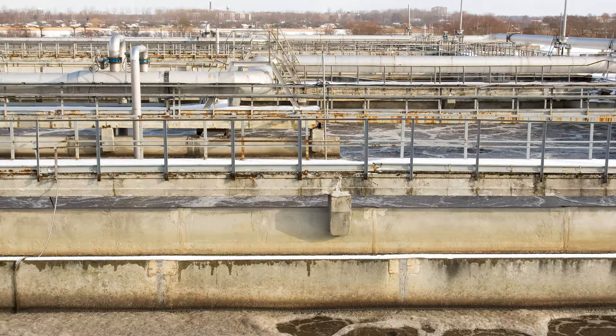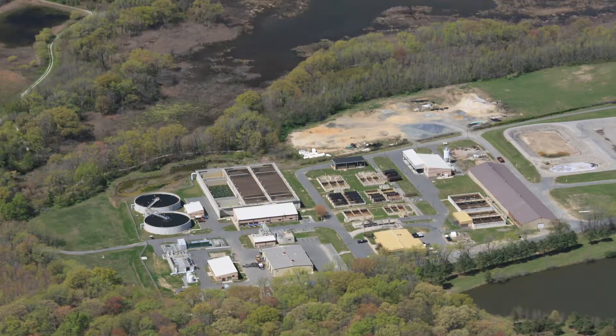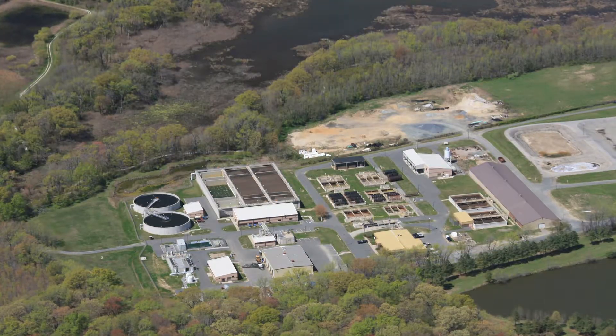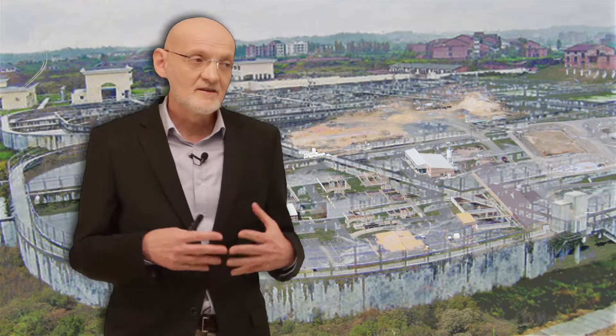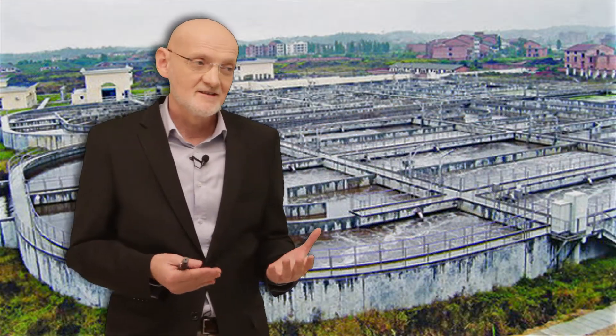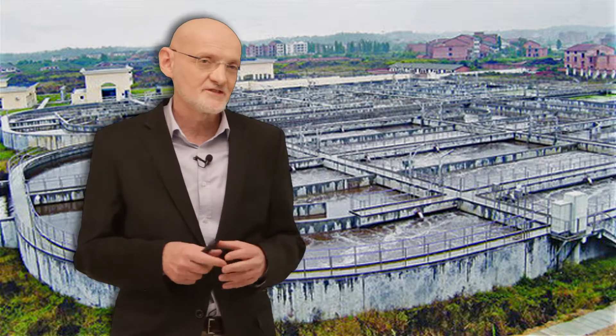More than 90% of all installed wastewater treatment plants around the world are using a technology that was invented 100 years ago. We typically build these treatment plants outside the cities. We collect the waste, build pipes, take the water outside the cities, treat the water there — and the further the better. The reason for this is that these treatment plants are usually very ugly and they typically also smell.